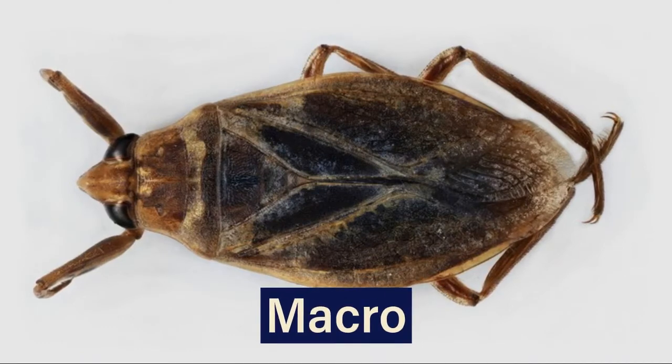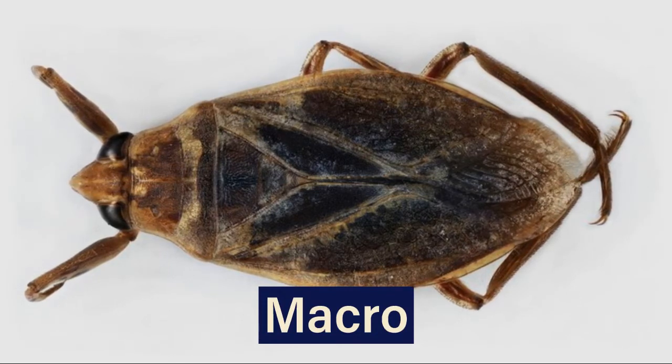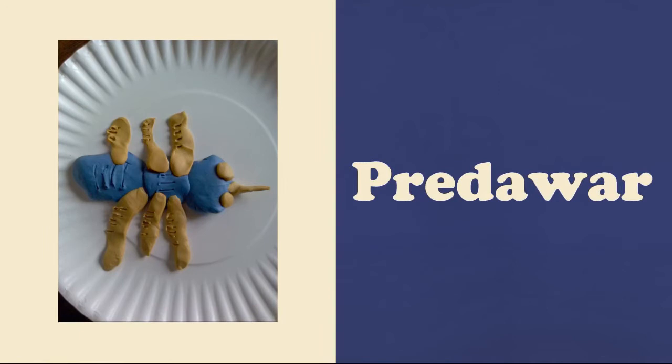A macroinvertebrate is an insect that lives in lakes, streams, and rivers. They are big enough to see with your eyes, and it doesn't have a backbone. My macroinvertebrate's name is Predwar because it's predaceous.